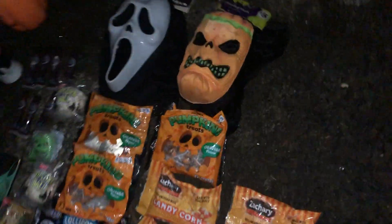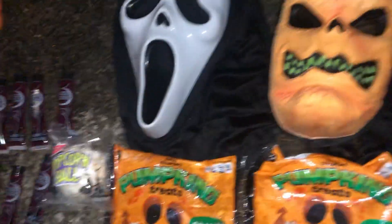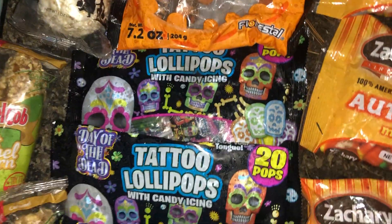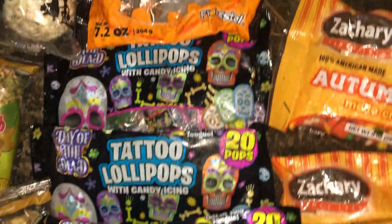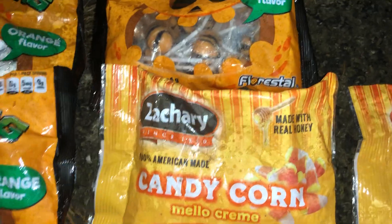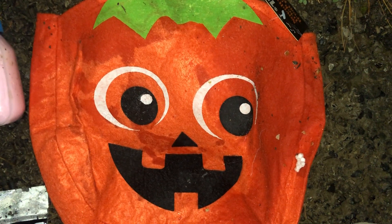I'm gonna give you a glimpse of the whole thing. I hope you can see it — I wish there was more light outside. That's a lot of stuff. There's another Ghost Face hooded mask, that's pretty cool. All these different candies: pumpkin treats, orange-flavored suckers, lollipops with candy icing, tattoo lollipops, more pumpkin things, autumn mix candy, candy corn. And ghostly gummies — beware! That's a pretty freaky pumpkin.